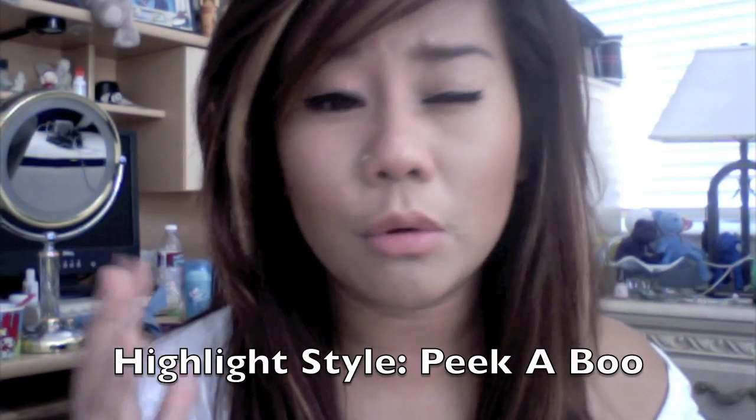And then I have peekaboo highlights, as you guys know. They're basically blonde highlights under your layers. They're a lot easier to upkeep than the regular highlights that you see girls get on their scalp, because you can't really see the growth as much. So I can go about four months without dyeing my hair and it'll still look okay.